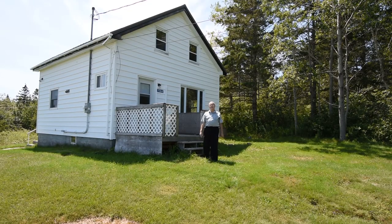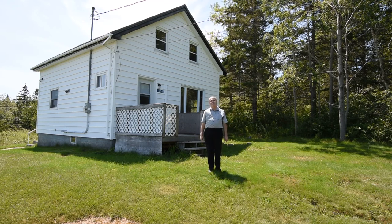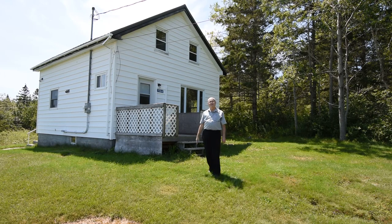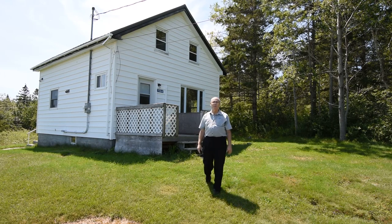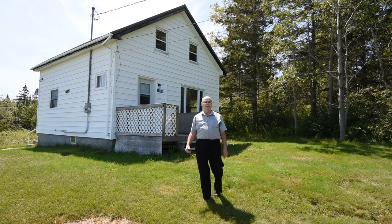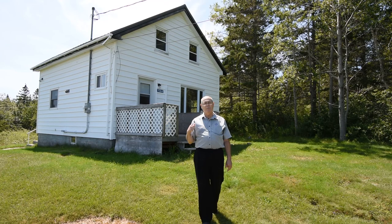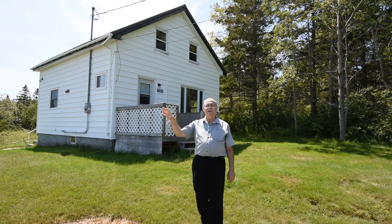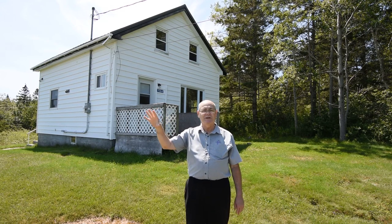Hi everyone, Eric Pettigrew with RE-MAX South Shore Realty. What a gorgeous day it is here in the community of West Berlin. The property that I'm at today is 1584 Eastern Shore Road — a three-bedroom, one-bath, story-and-a-half style home in close proximity to the West Berlin Harbor as well as the West Berlin Beach.